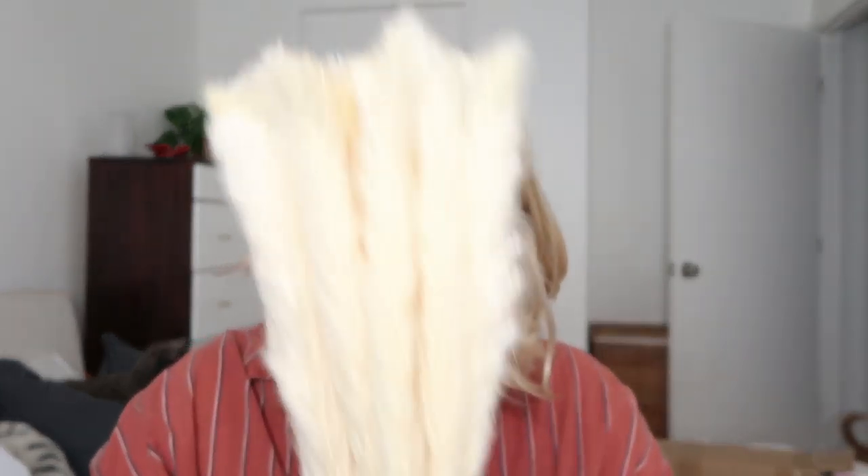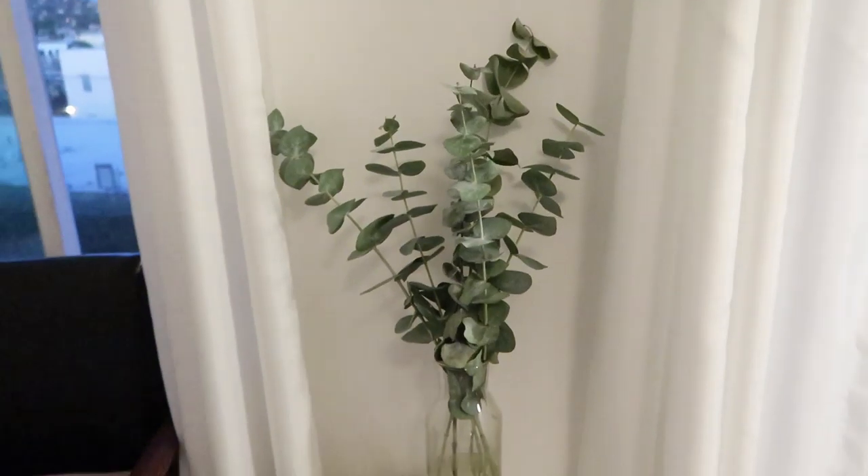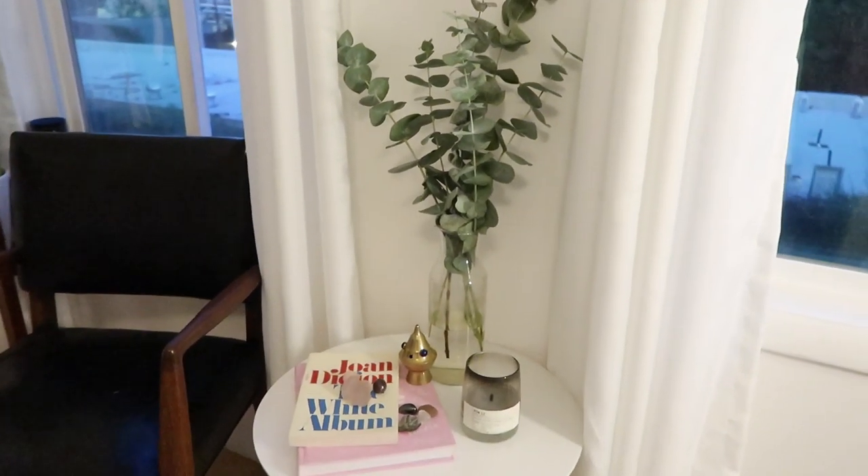I just got these — they're called pampas grass, I think. They're a little crushed from being crammed into a box, but my theory is they'll really open up and become fluffy once I display them in a pretty vase. I also got some dried eucalyptus, which I always have in my shower — but right now I have it displayed in a vase in my living room. Those are some of the funky home things I've gotten.